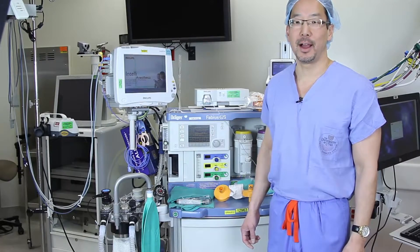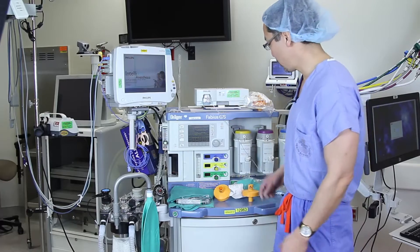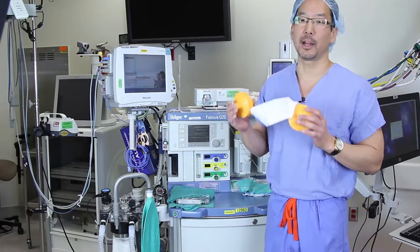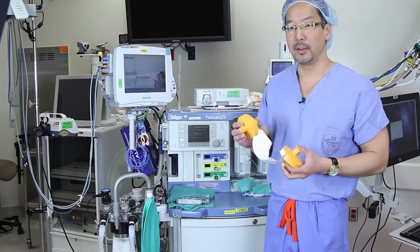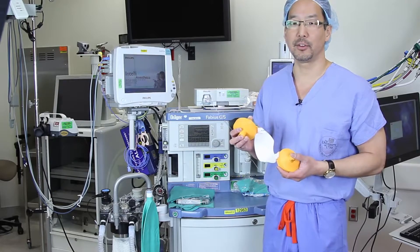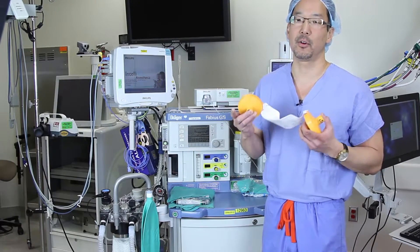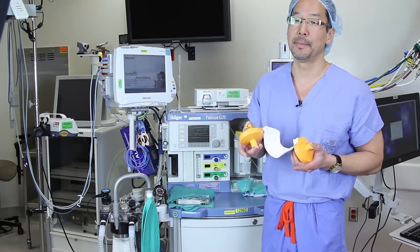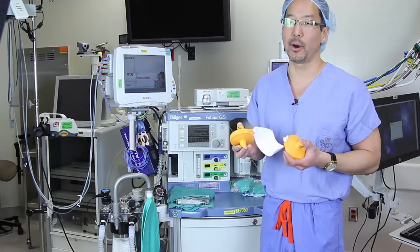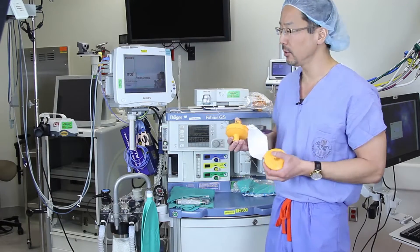Hello, I'm Dr. Derek Sakata, a clinical anaesthesiologist at the University of Utah. Today, I'm going to show you how to use the VaporClean filters in an actual MH crisis. If you suspect that your patient may have triggered into an MH crisis, it's important to realize that you need to curtail the amount of triggering agent the patient is receiving. The first thing you want to do is make sure you follow the MH guidelines and get ryanodex or dantrolene on as quickly as possible.